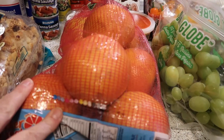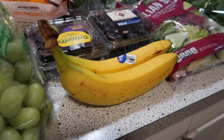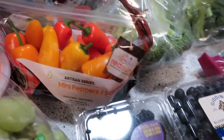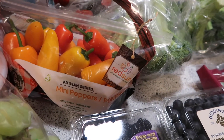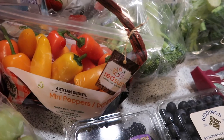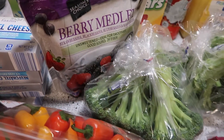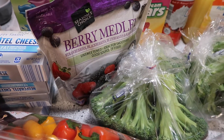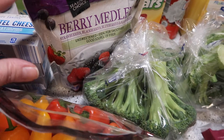We got a large bag of grapefruit, some grapes, bananas, blackberries and blueberries, and some sweet peppers. They actually had kind of a sale — the price was marked down on a lot of their produce today, so that's a good thing. I picked up a bag of the frozen berry medley mix. James has been making protein smoothies lately, so that's good to have in the freezer.